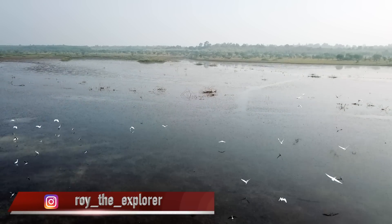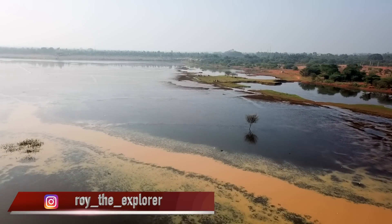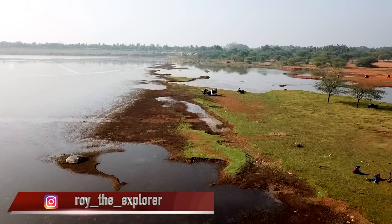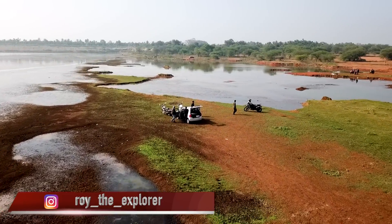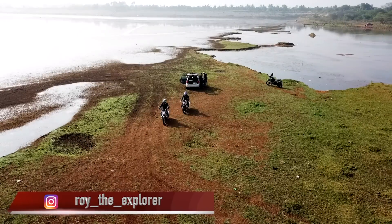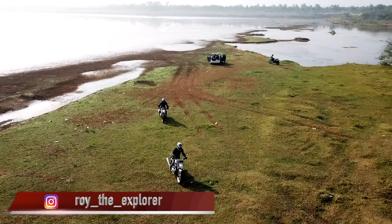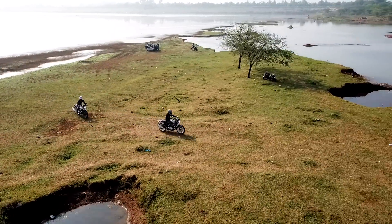If you're not yet following me on Instagram, please follow me — my Instagram handle is flashing on the screen. You can ask me any questions about this bike or anything related to travel or photography, I'll be happy to help. You can DM me directly and I always respond.